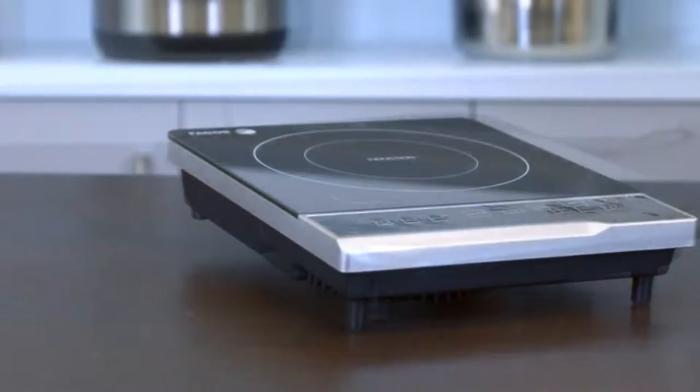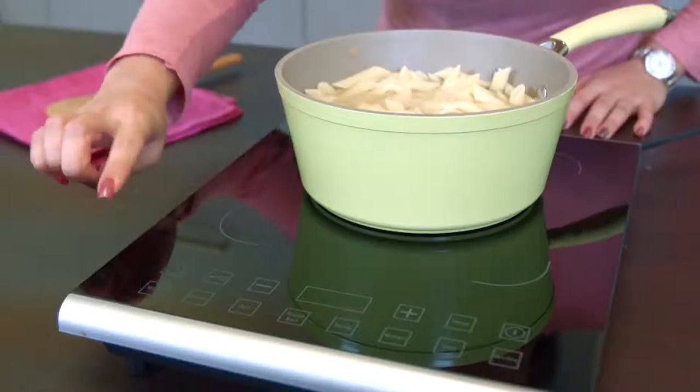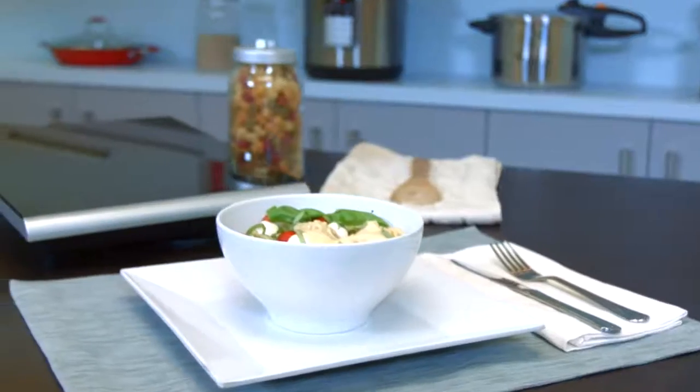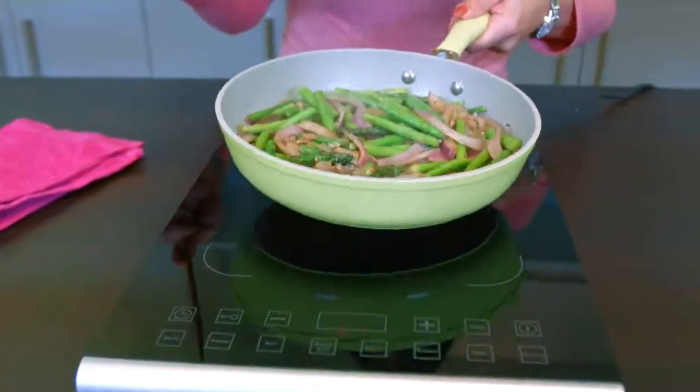Fagor America is the leading pressure cooker brand in the United States. Our mission is to provide pressure cookers, small electrics, and large appliances that incorporate the most advanced technology, are energy efficient, innovative, and dependable. At Fagor, we believe in helping preserve the environment with conscious manufacturing practices.